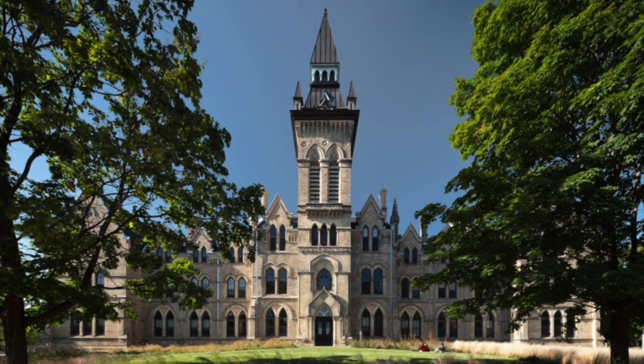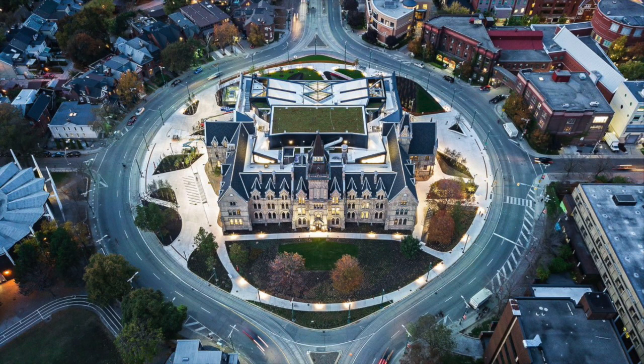The John H. Daniels Faculty of Architecture, Landscape, and Design is located on the downtown St. George campus at the University of Toronto.